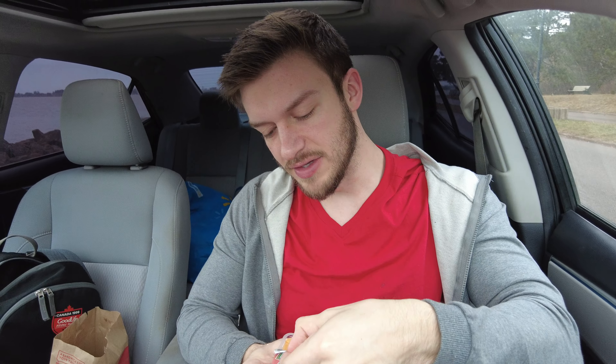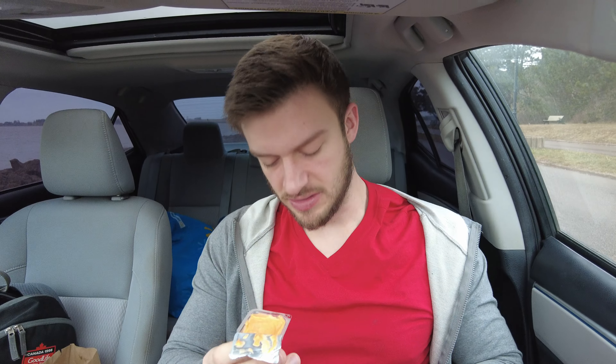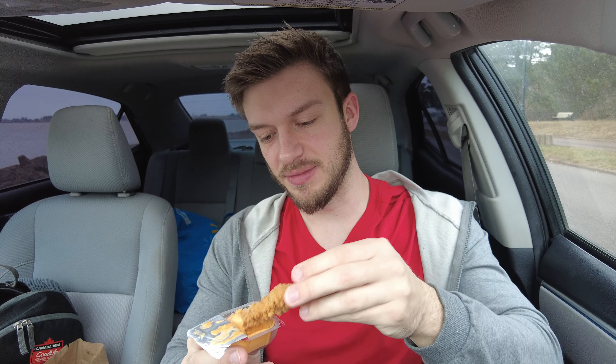I just got a number eight combo from Wendy's and chicken strips. I got this as my dipping sauce because it is the best dipping sauce that they have there. I love this stuff. So I'm going to open this right up and let you guys know what I think of this amazing dipping sauce.